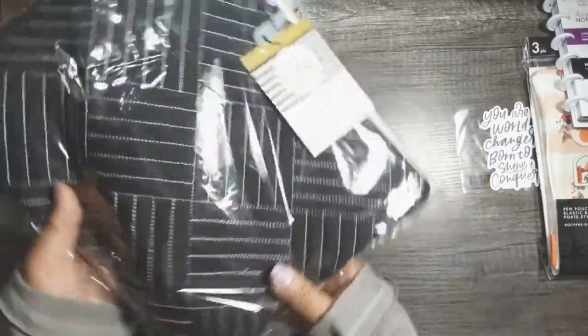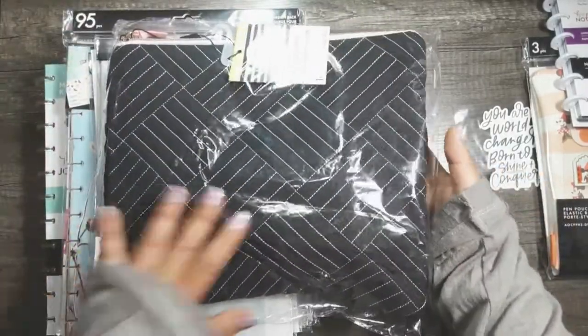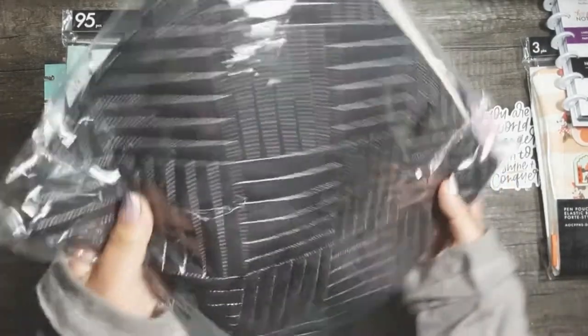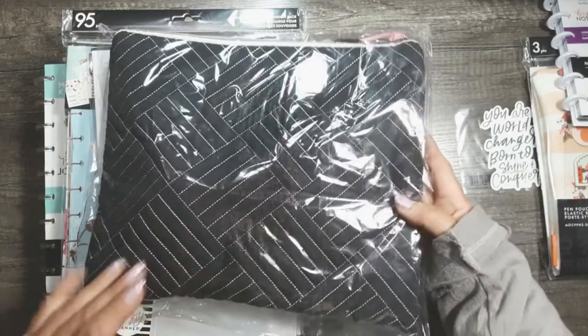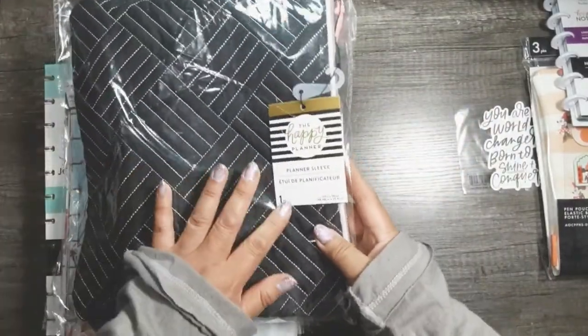I also picked up this planner sleeve bundle. The sleeve is kind of a bonus — I actually got it mostly for the things inside. This is supposed to be able to fit a classic-sized Happy Planner, or maybe a really chunky mini Happy Planner and a couple of mini sticker books.